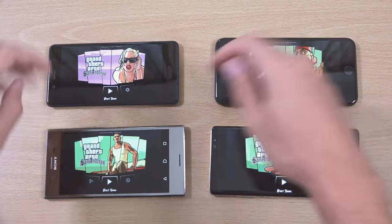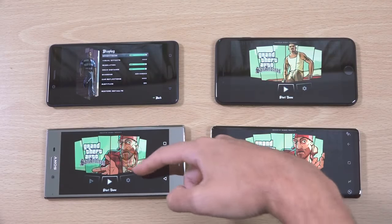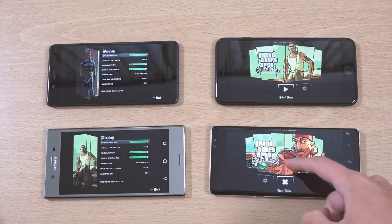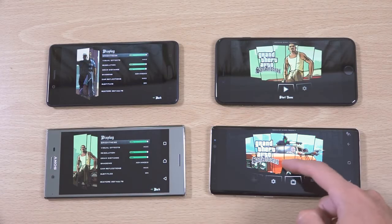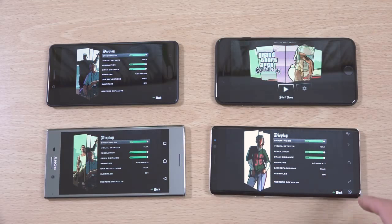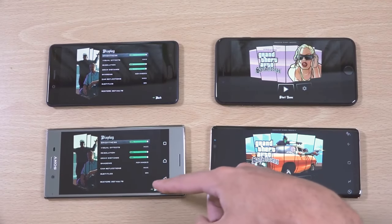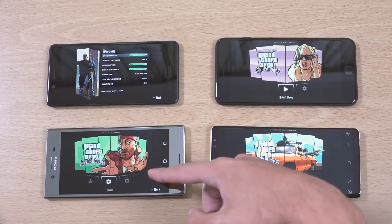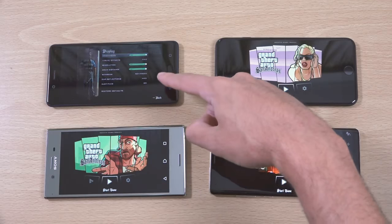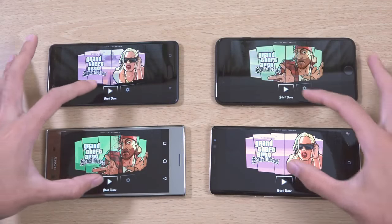Let's just start them off after looking at the display settings. You can see we are on the max on the Android phones. Obviously you still can't change anything here with the iPhone. So we're just going to have a look at the display quality, the speaker quality, and the overall performance — see how each phone handles it. We'll just start them all up here.